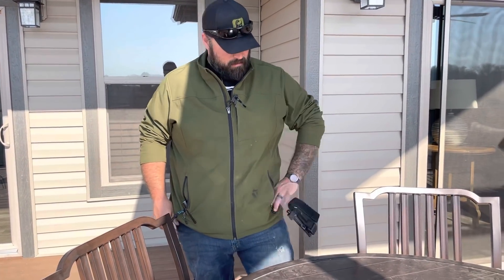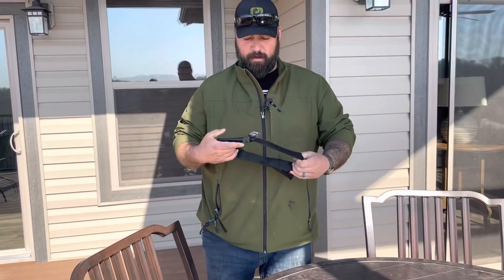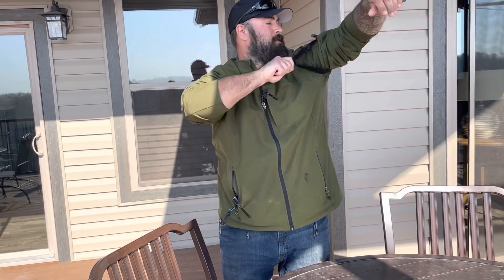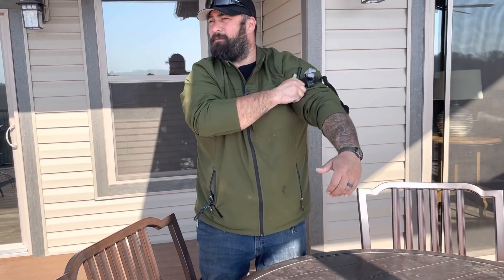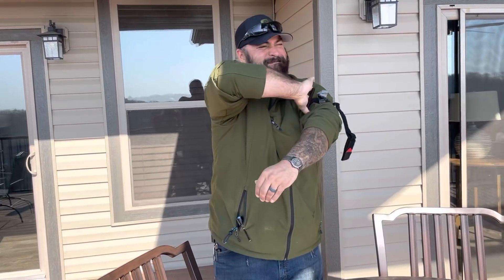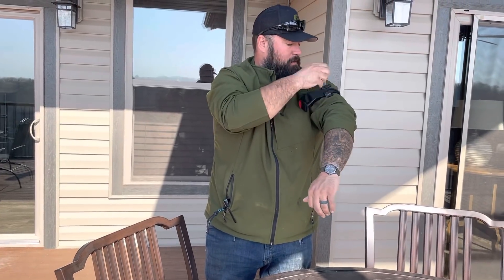Back left pocket — I have a CAT tourniquet. This one is for me, not for somebody else, because they go on quickly. One turn fast, backwards — there's the face. CAT tourniquet in this back pocket; I can get to it with both hands.